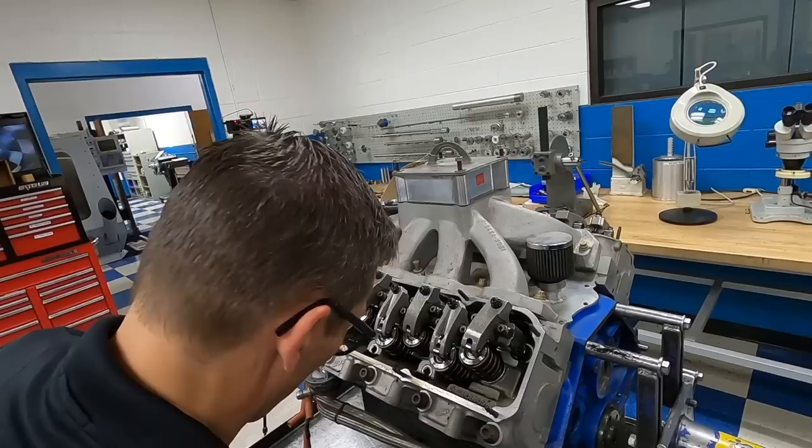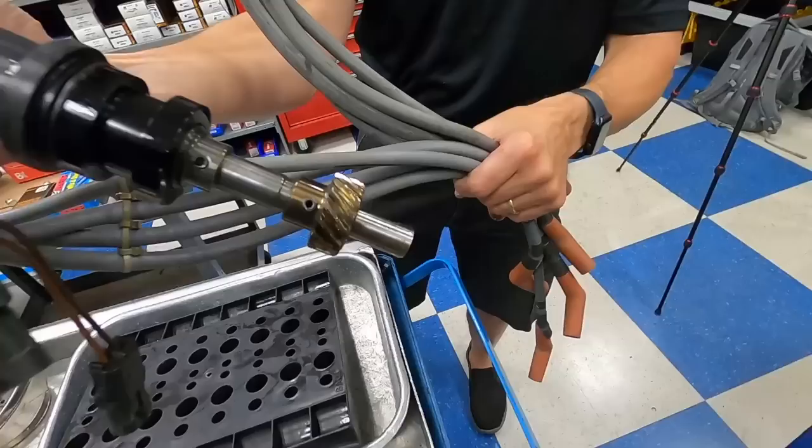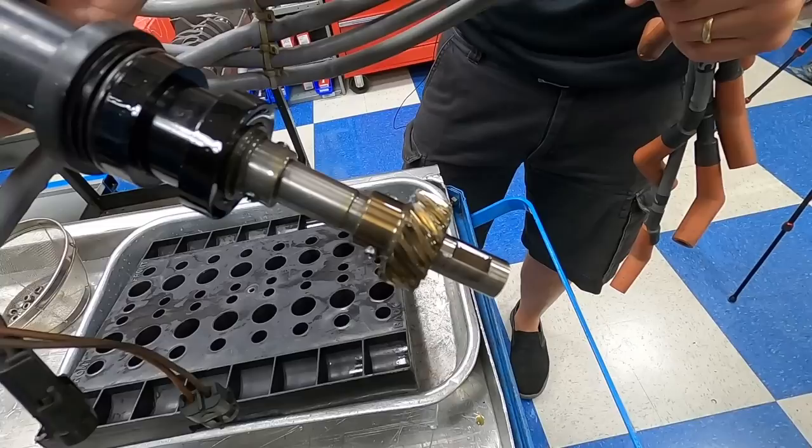Of course you've got to take the valve train right out, so the valves are probably pretty heavy too. That distributor gear has seen some action — it's quite worn. Chewed up.